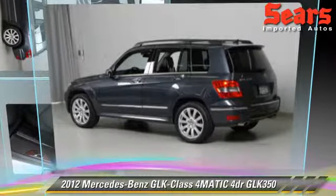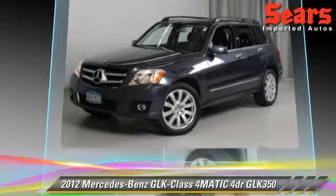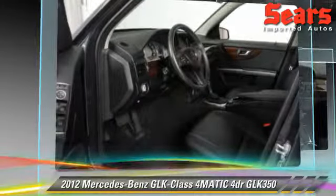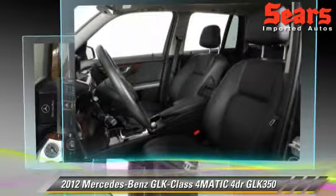The 2012 Mercedes GLK 350, powered by a 3.5-liter V6 engine, with a 7-speed automatic transmission. This vehicle, with fewer than 30,000 miles on the odometer, gets up to 21 miles per gallon.